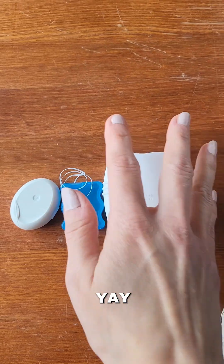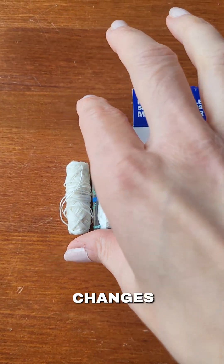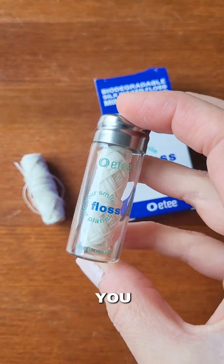Mess free, plastic free. So if you want a floss that's gentle, effective, and kinder to the planet, our floss is a great swap. Small changes really do add up. So are you ready to make the switch?